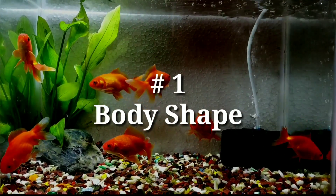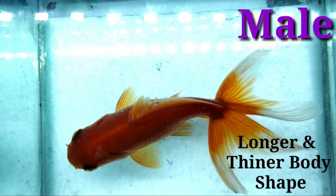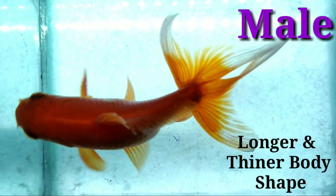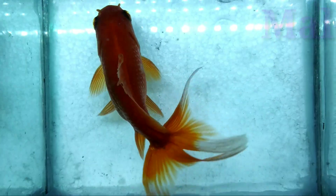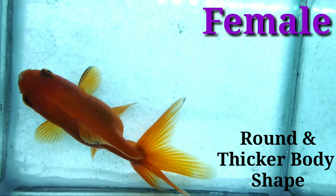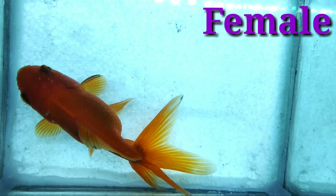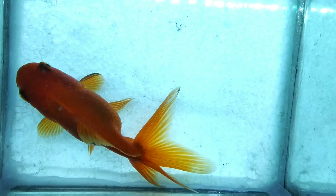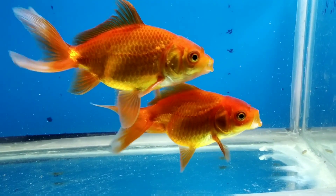Number one: body shape. When looking down at the top of the body of a goldfish, the mature female's body is generally more plump and more round compared to that of the male goldfish. The male goldfish will be longer and thinner in comparison to the female. The side of a female's body will also appear to be uneven — one side will stick out more than the other.